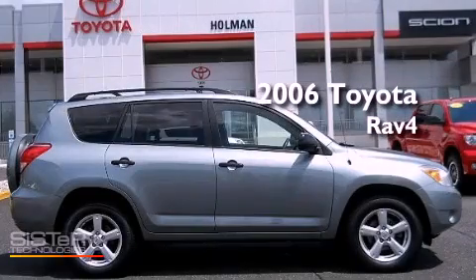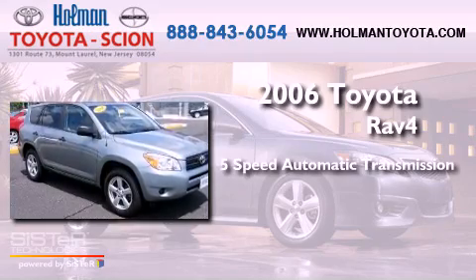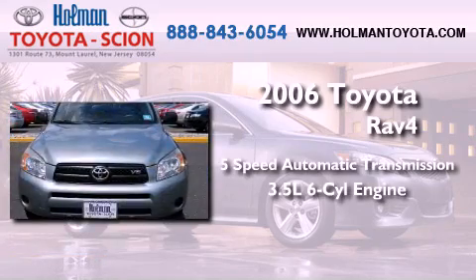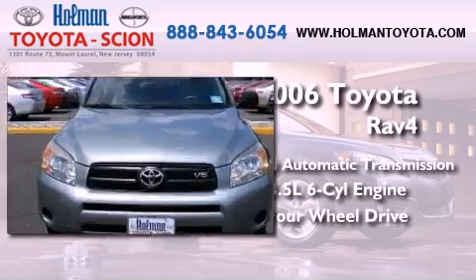This is a 2006 Toyota RAV4. This crossover has a 5-speed automatic transmission, a 3.5-liter V6, and the added safety and control of 4-wheel drive.